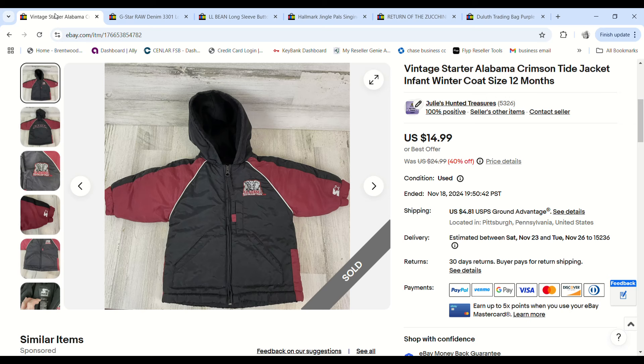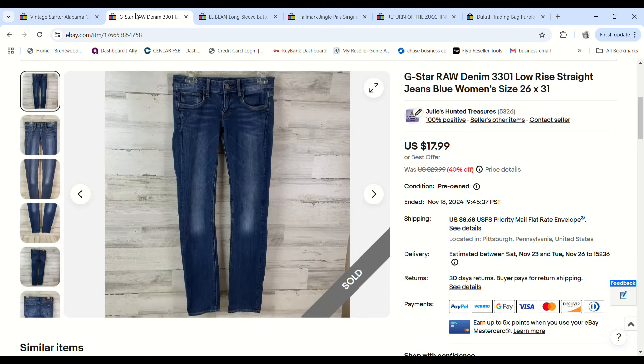We've had this Starter Alabama Crimson Tide infant jacket for a long time. It was marked down — Justin picked it up at a garage sale for $1. It sold for $12.74 and we made an $8.88 profit.